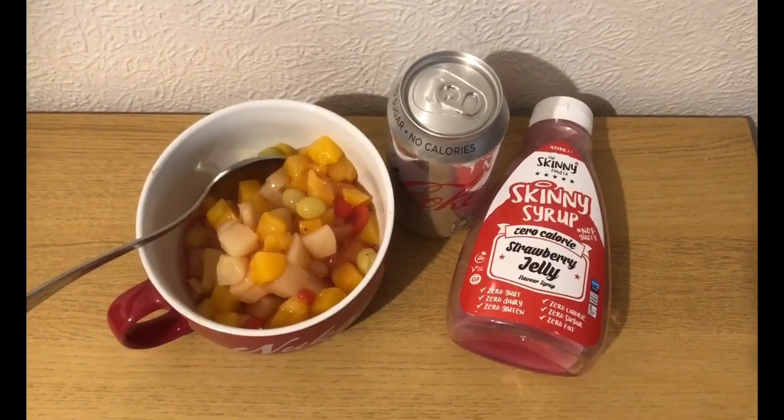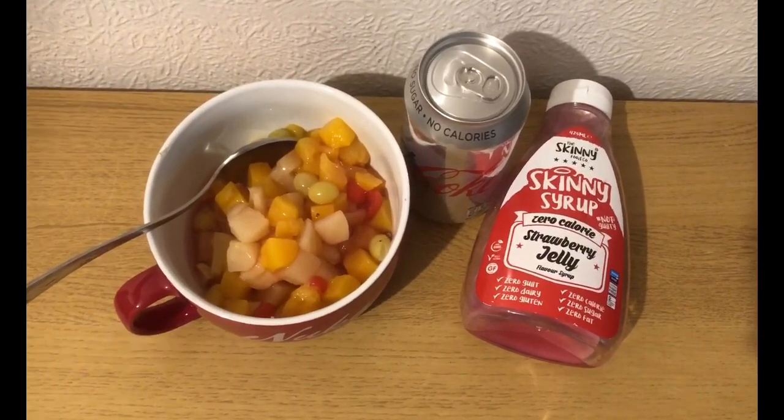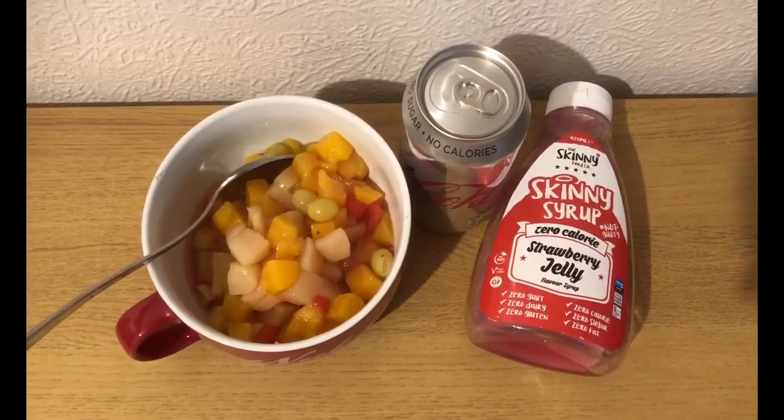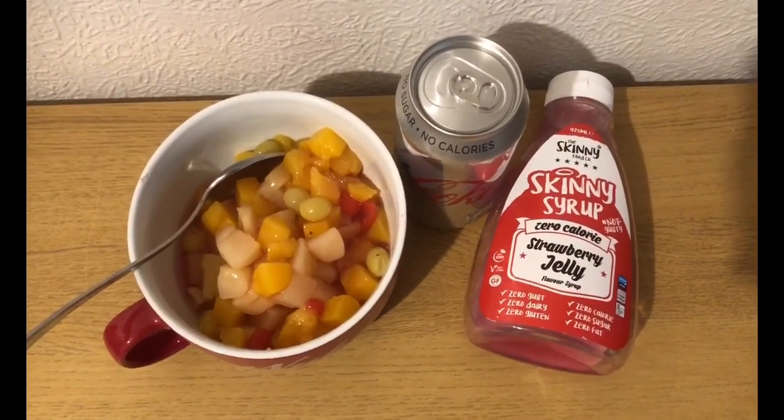My zero-pointed afternoon snack: I've got a fruit cocktail in juice, and I've drained the juice, so that's zero smart points. I've got some skinny syrup in strawberry jelly flavour — that's zero — and a can of Diet Coke.